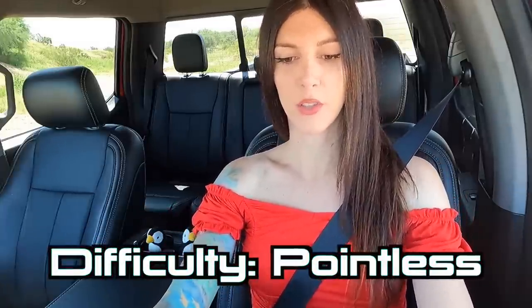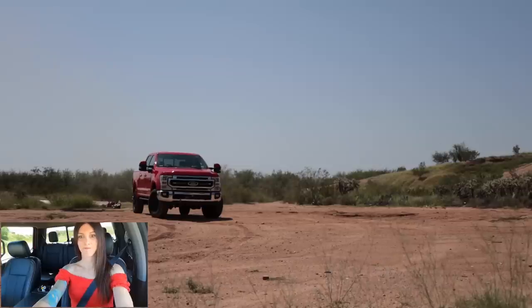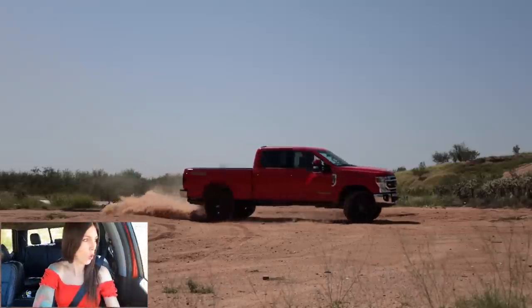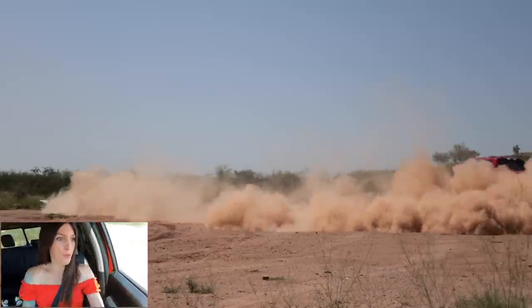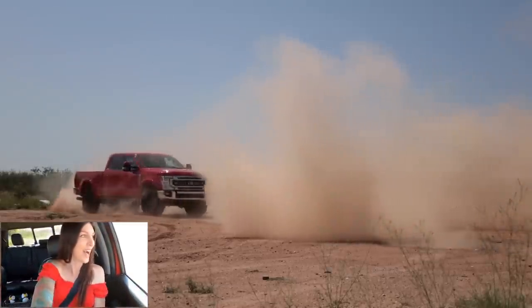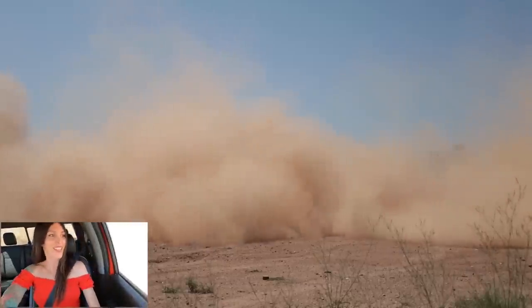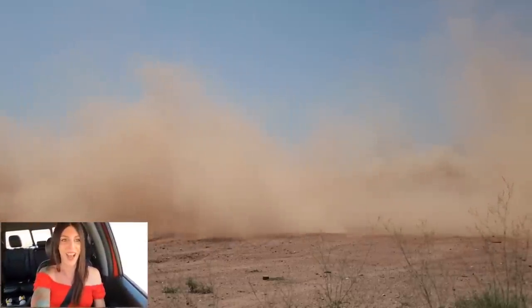Next I'll test the truck's donut ability — leaving it in 2WD, not locking the rear diff, and disabling traction control. Here it goes — oh geez, this is a big truck to do a donut in! It'll absolutely do a donut — a big, slow donut. This thing is launching rocks into space right now. I'm pretty sure those rocks went about a quarter of a mile out into the desert.